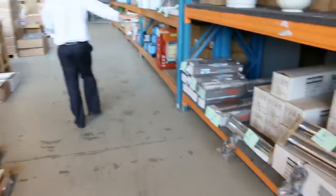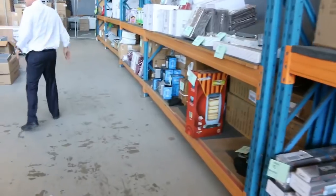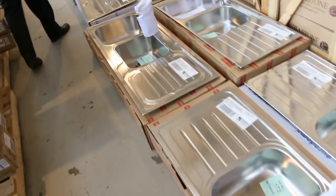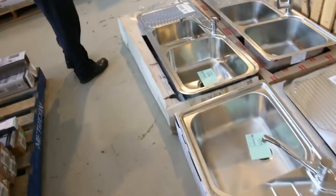Some outdoor heaters over the other side, lots of homewares, curtains, and lots of sinks in tomorrow. These are Frankie sinks — mostly double sinks, with a couple of singles. The Frankie brand is a really popular brand.